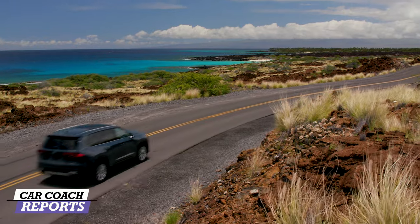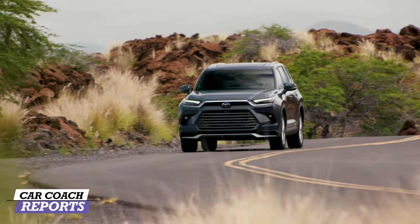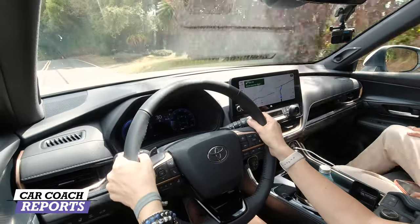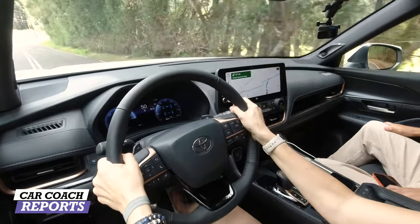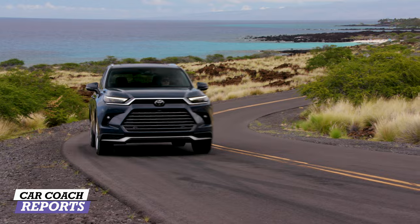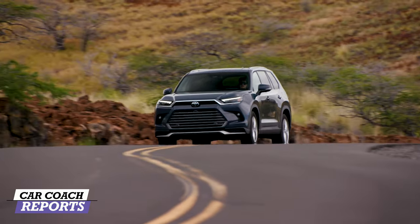We're inside the Hybrid Max, which is the top performer. Most buyers will probably choose the gasoline engine, which I drove and enjoyed — it had more than enough power. The hybrid offers better fuel economy. But when you're hauling a heavy load, three rows of people and gear, or a trailer, you want that extra performance. The Hybrid Max delivers 362 horsepower, 400 pound-feet of torque, and a 0-60 time of 6.3 seconds. We're driving in Kona, Hawaii, where they're strict about speeding, but just putting my foot in it briefly — this thing goes. This is my kind of power.